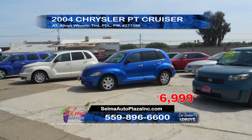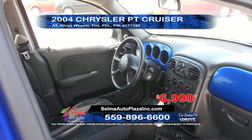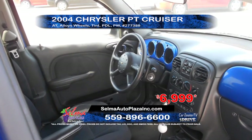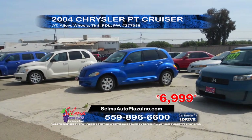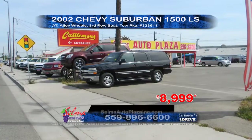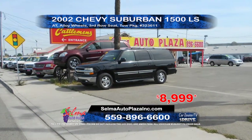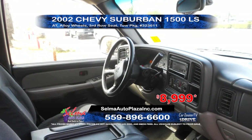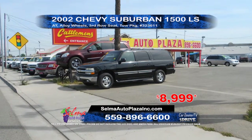From Selma Auto Plaza, we have a 2004 Chrysler PT Cruiser. This vehicle comes equipped with an automatic transmission, alloy wheels, power windows and door locks, and window tint. Priced to sell at $69.99. Also from Selma Auto Plaza, we have a 2002 Chevy Suburban 1500 LS. This vehicle comes equipped with an automatic transmission, alloy wheels, third-row seating, and a tow package. Priced to sell at $89.99.